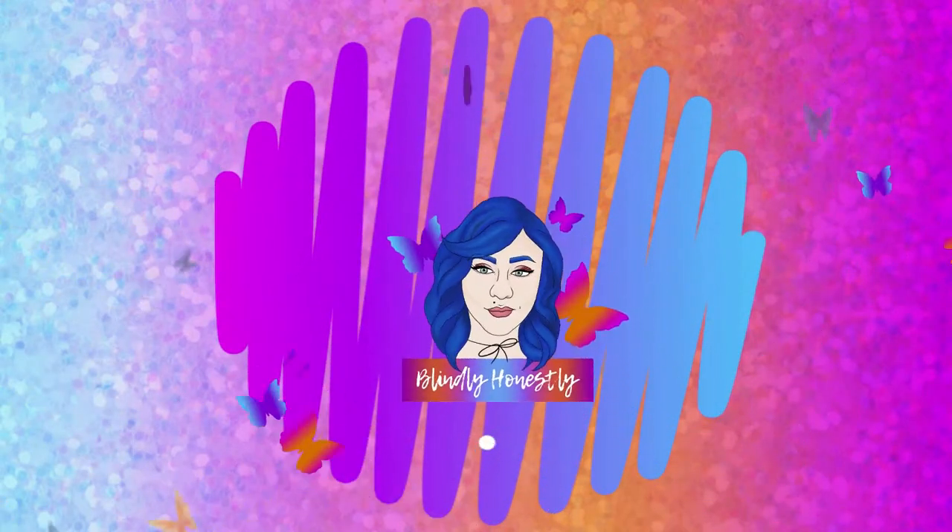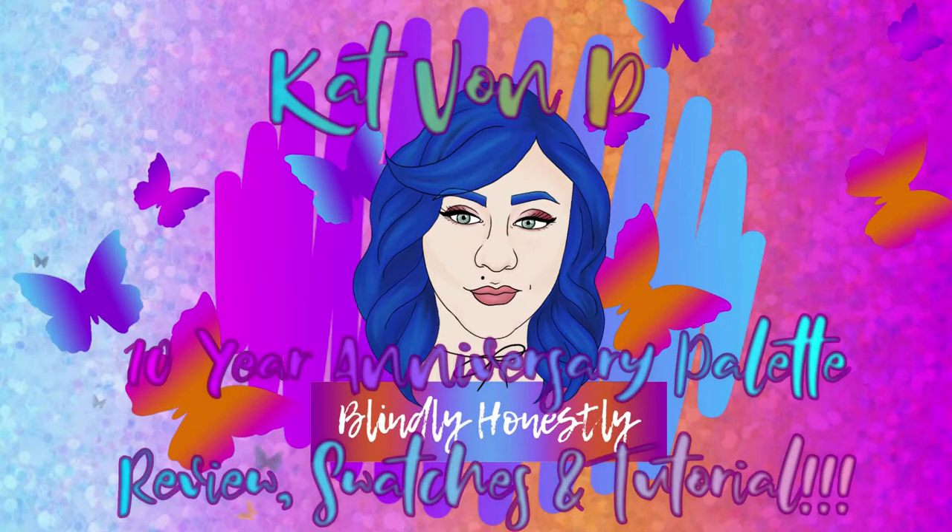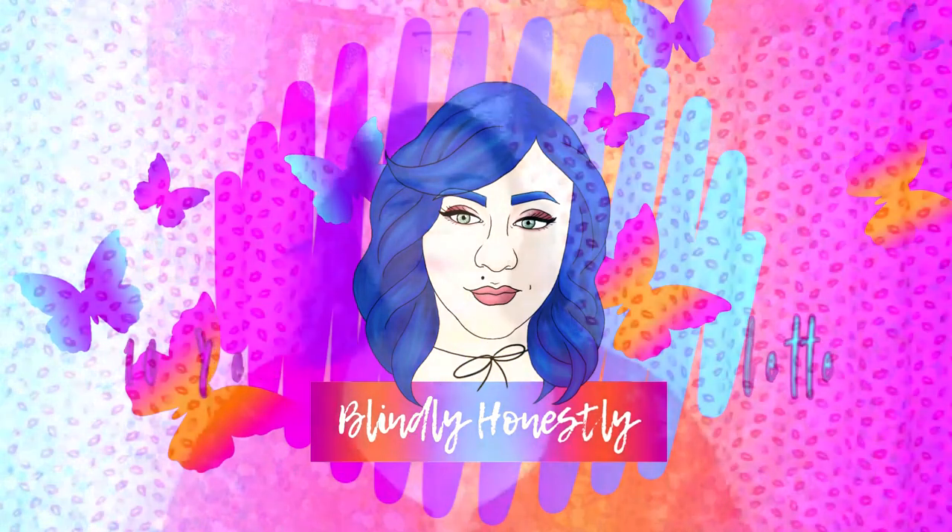Welcome back to Blindly Honestly, and if you're new, I hope you enjoy today's video. Today's video is one I am very excited to do.